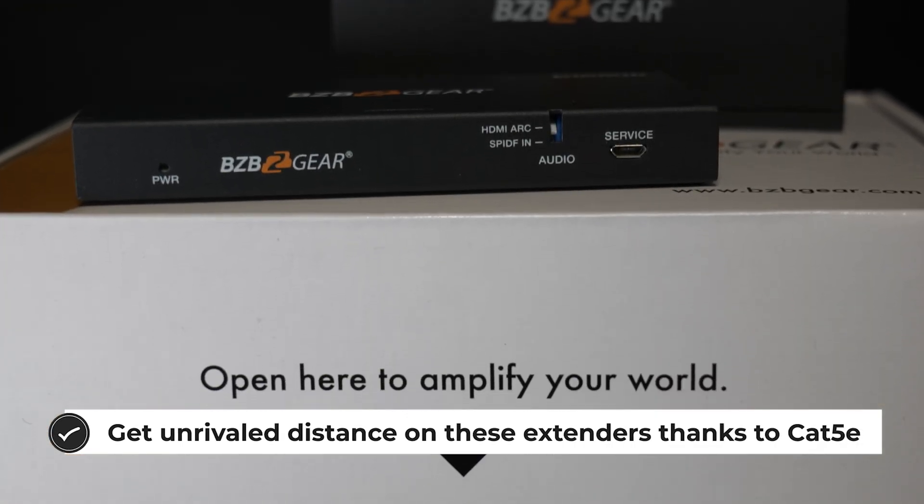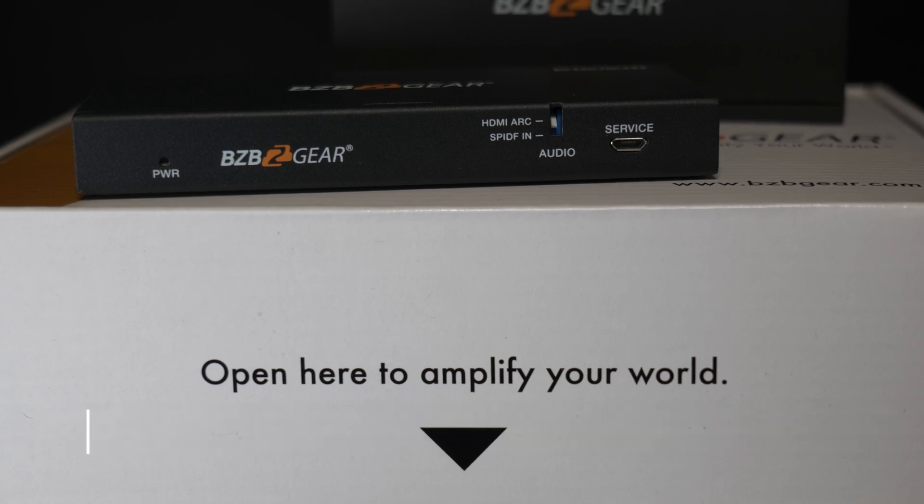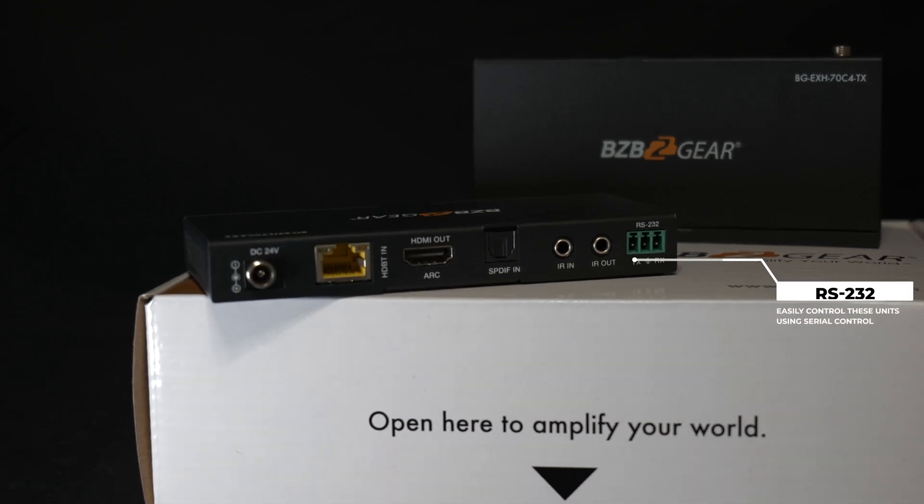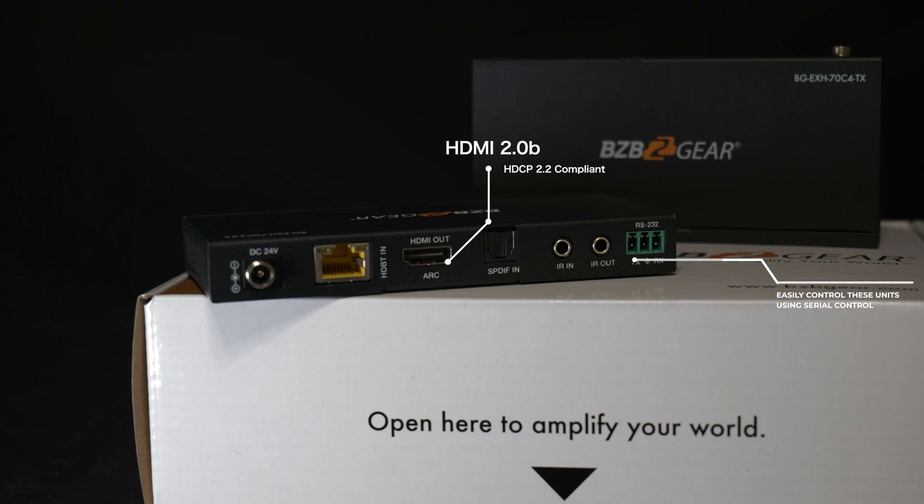The transmitter and receiver are also capable of Power over Cable, also known as POC, meaning only one unit in the pair needs a power supply. Both are HDMI 2.0b and HDCP 2.2 compliant, which ensures content protection.